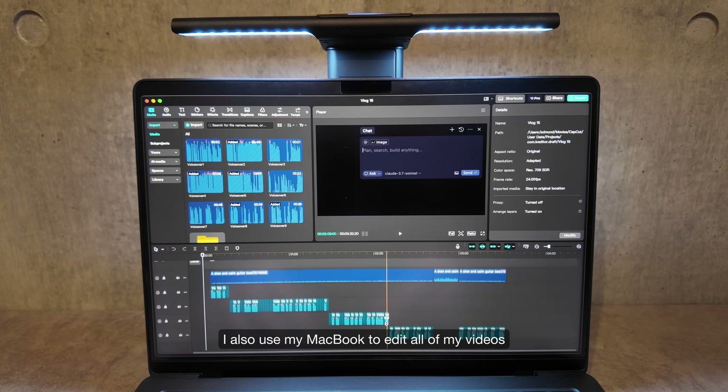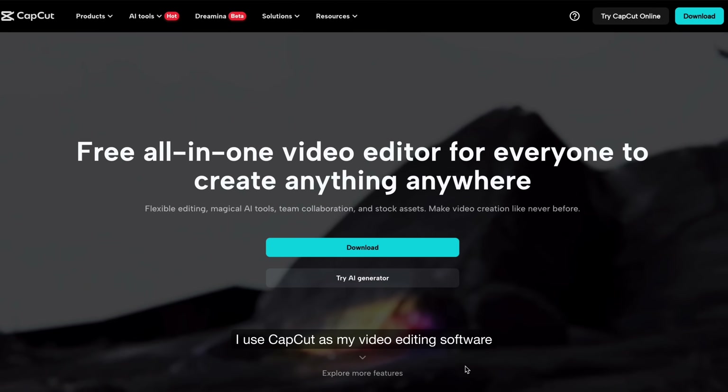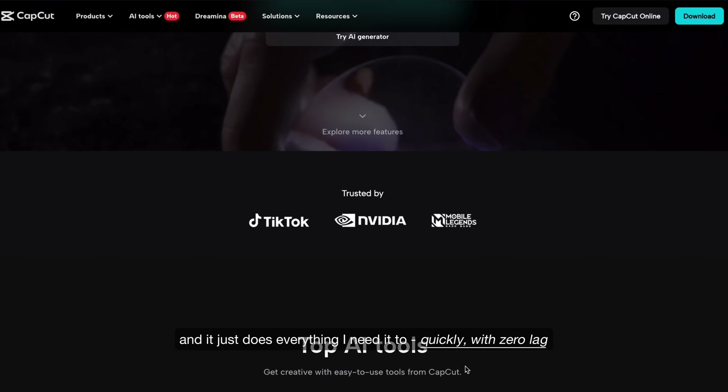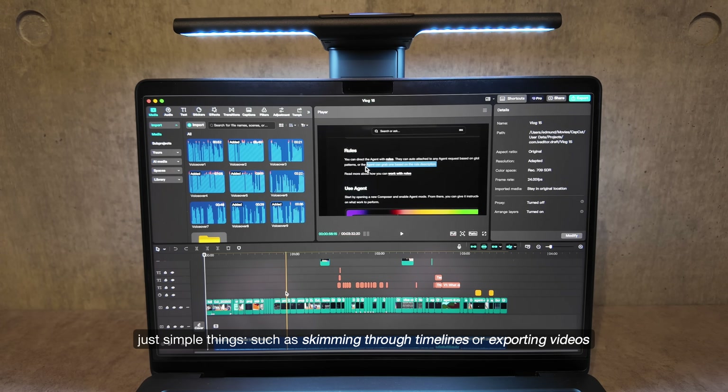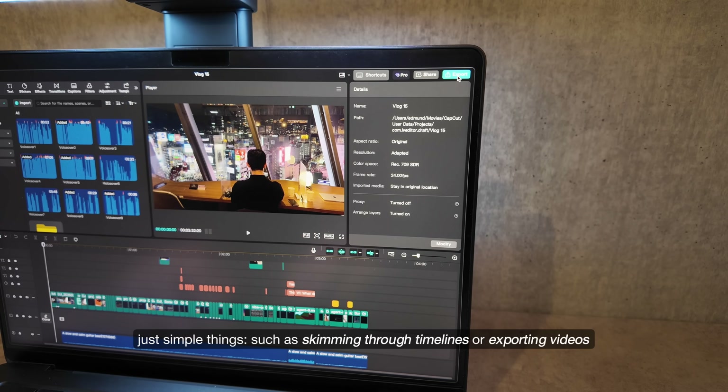I also use my MacBook to edit all of my videos. I use CapCut as my video editing software, and it just does everything I need it to, quickly, with zero lag — just simple things such as skimming through timelines or exporting videos.